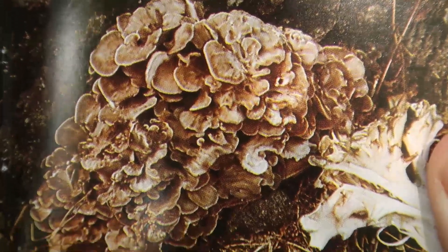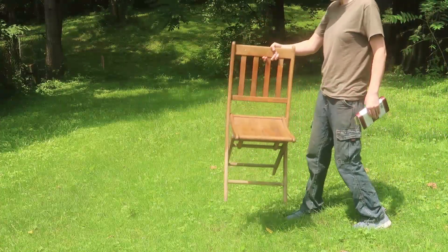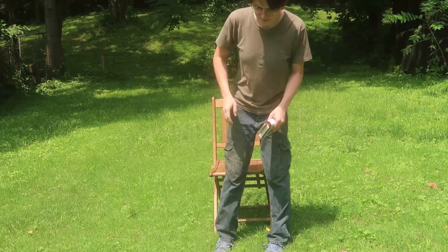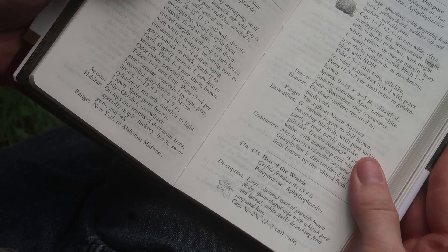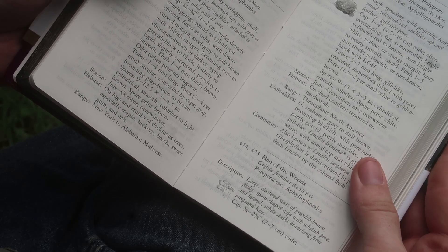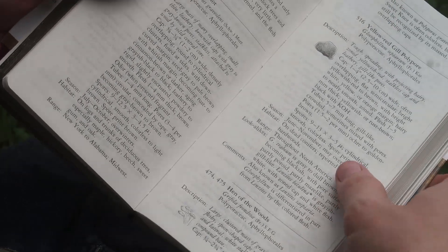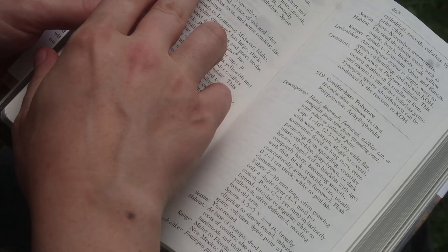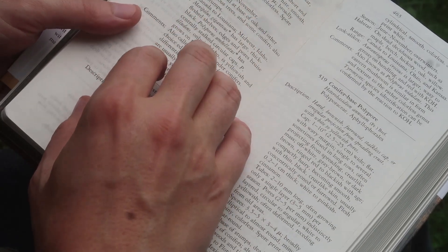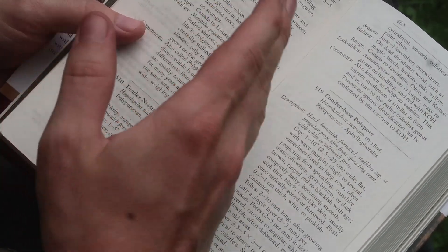That does seem closer to the Hint of the Woods. Large clustered mass of grayish brown fleshy spoon shaped caps with whitish pores and lateral white stalks branching from compound base. The Hint of the Woods is edible, but at least on here it says it grows from September to November. This is July.